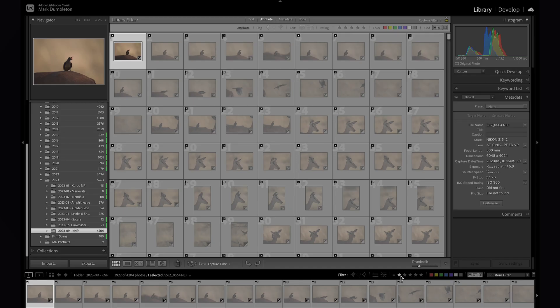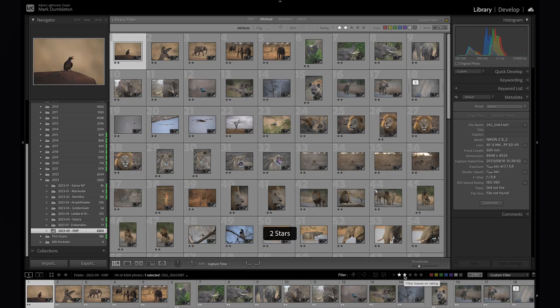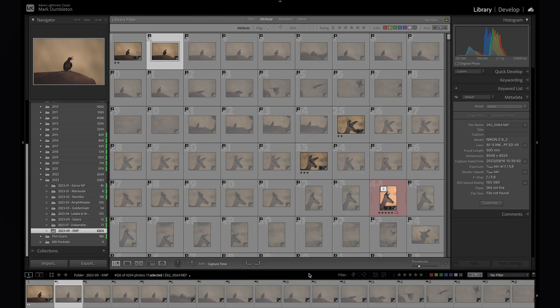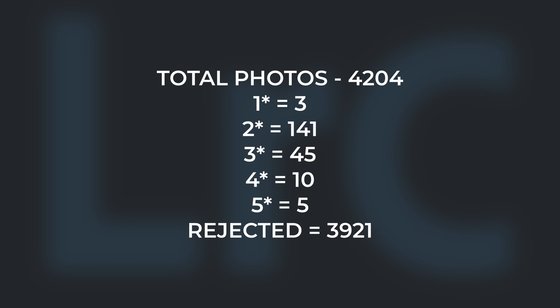In this example of a recent trip to Kruger National Park, I took 4,204 photos. Three are one stars, 141 are two stars, 45 are three stars, 10 are four stars, and only five were chosen as five stars. I rejected and deleted 3,921 photos. You can see the ratio of images I like to keep — and it took me about three hours to curate this entire trip.